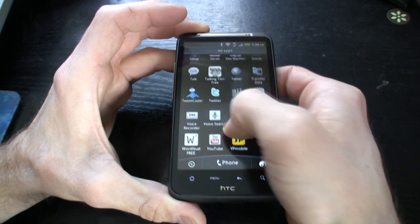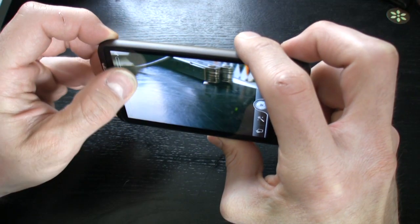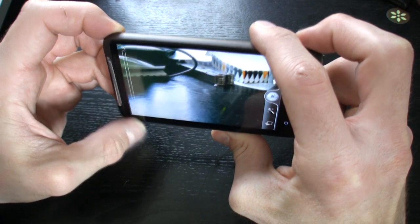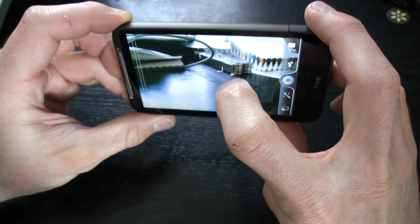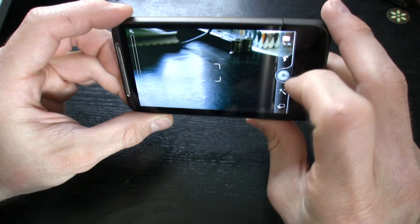How about that 8 megapixel camera? This phone offers autofocus and touch focus. It has a dual LED flash that doubles as a video light. The touch focus, autofocus, and LED video light can all be toggled while recording video on this phone, and that's a big thing — not many phones do that next to the iPhone 4.